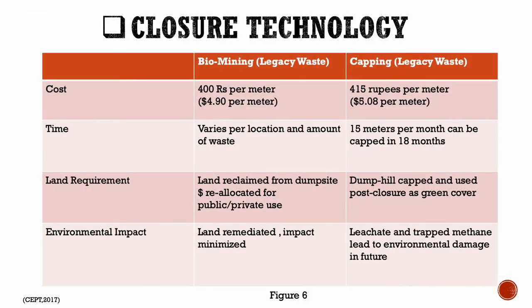For the closure of this site, they have narrowed down to two types of technologies: biomining and capping. With respect to cost, time, land requirement, and environmental impact, India has leaned towards biomining as it is cheaper, can be used in both public and private contexts, and has a minimal impact on the surroundings as compared to capping.